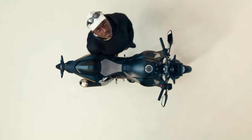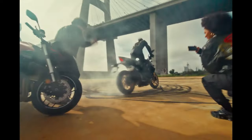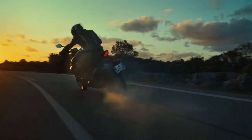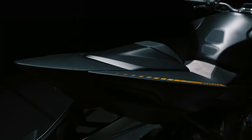The 2023 CB750 Hornet brought the evocative Hornet name back to Europe, and its combination of taut street fighter silhouette, exhilarating power, and razor-sharp agility earned much admiration and impressive sales, making it the best-selling naked bike in Europe in 2023.